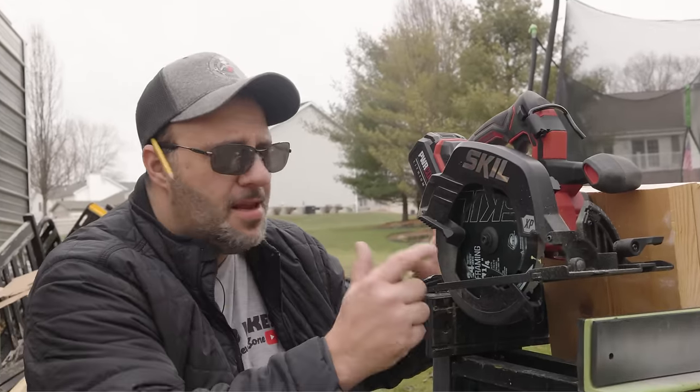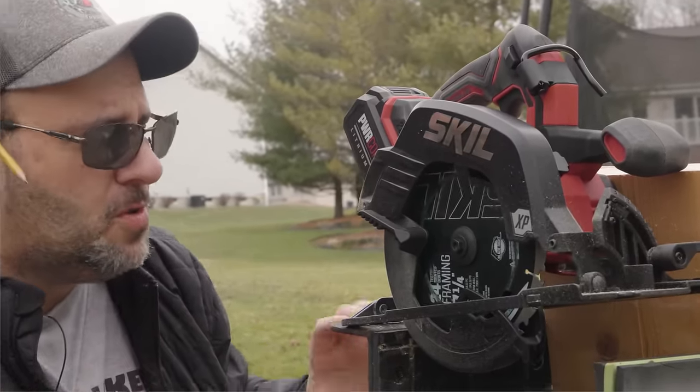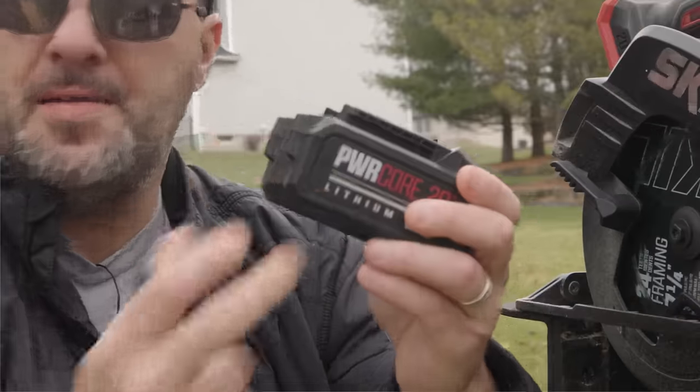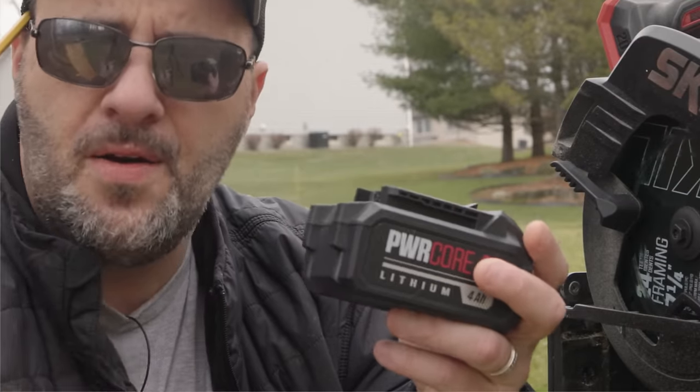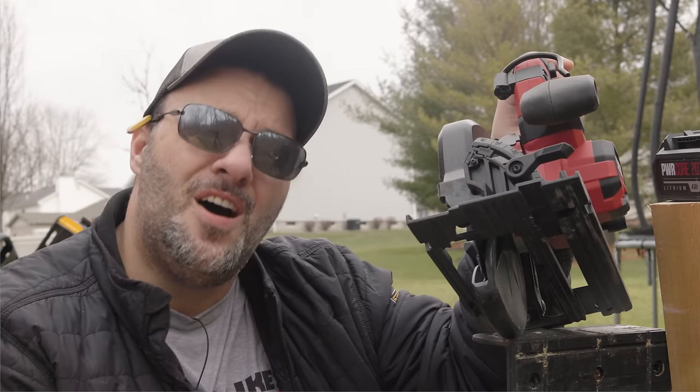Everything I'm using in this video today came directly out of the box. You get the 24-tooth blade, you're going to get the four-amp-hour battery — but you could always use something bigger if you want a little less sag. You also get the charger and the saw.